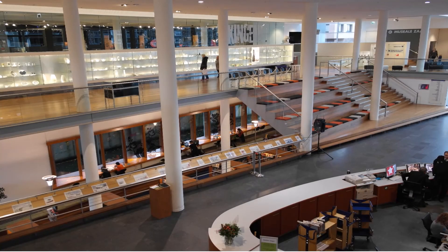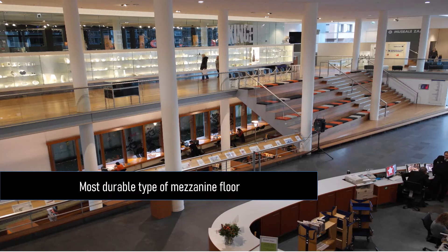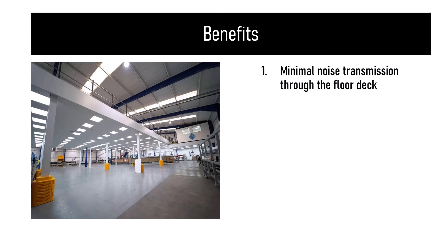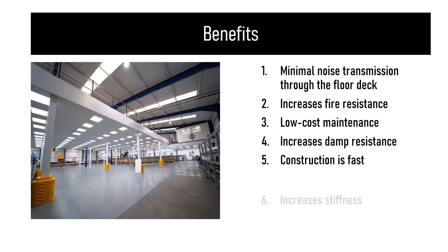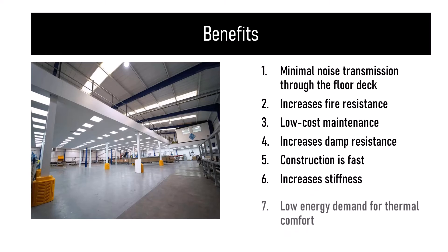Concrete mezzanine floors are one of the most durable types of mezzanine floors. They have the ability to take heavy loads, because of which they have gained popularity in industrial and high-capacity military applications where the mezzanine is permanent. Some of the benefits of concrete mezzanine floors are minimal noise transmission through the floor deck, increased fire resistance, low cost maintenance, and increased damp resistance.